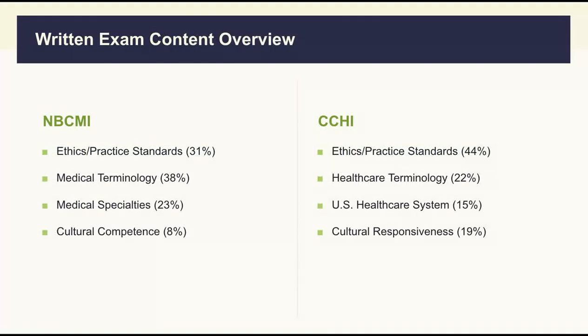What's the content of the written exam? Both tests cover ethics and practice standards of medical interpreters, commonly used terminologies in medical settings, your familiarity with US healthcare systems and medical specialties, and finally, cultural awareness. There may be a slight difference in the percentage of terminology questions between the two, where NBCMI concentrates a bit more on terminologies with 38% of questions in this regard, comparing to 22% in the CCHI written test. But the general concepts are all the same, and you still have to study all four categories.